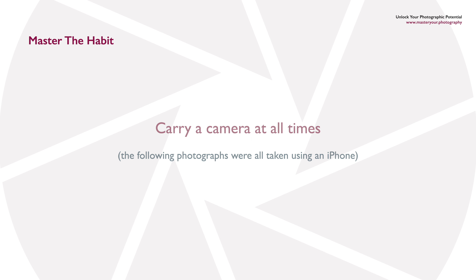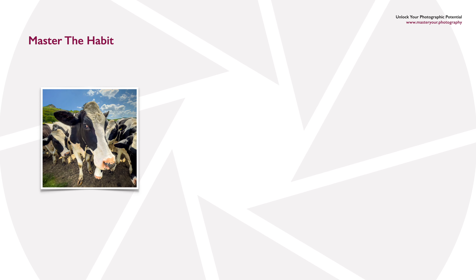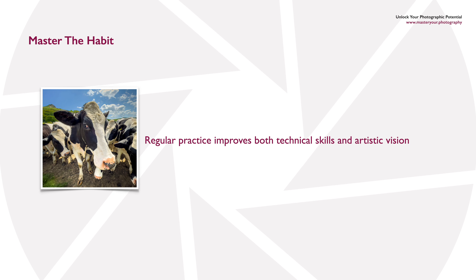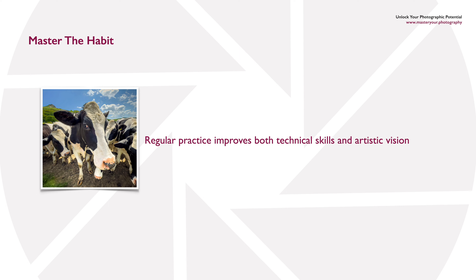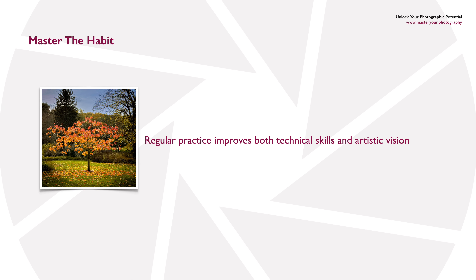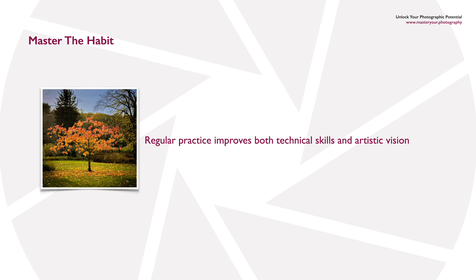Now all the following photographs were taken using an iPhone. Why? We do have much better cameras in our business, but the reason they were taken using an iPhone is because that's the camera I happened to have with me at the time.